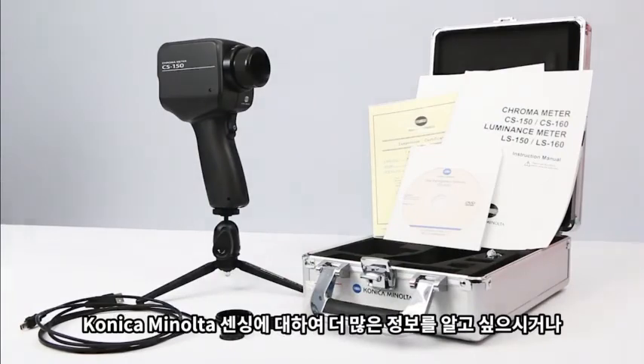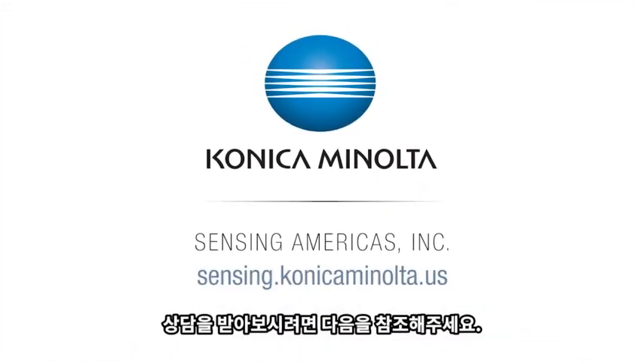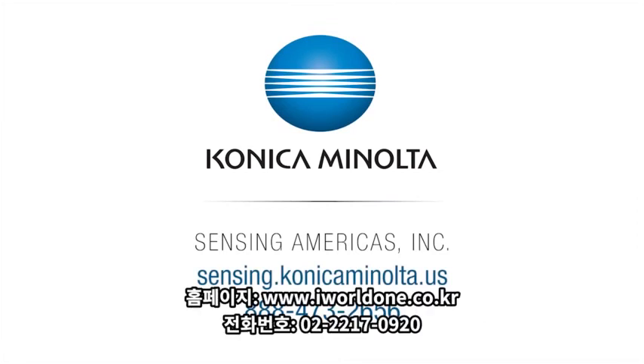To learn more, visit us online at sensing.konicaminolta.us or call us at 888-473-2656.